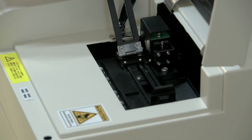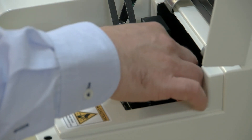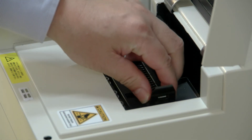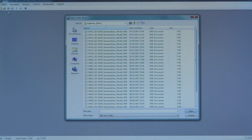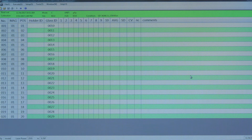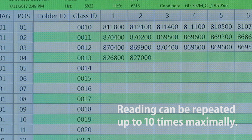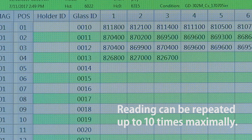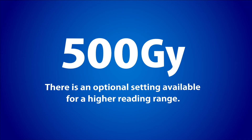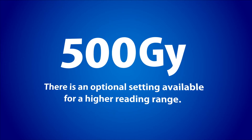Set the readout magazine with glass dosimeter into the reader and close the cover to start the measurement. Readout results are displayed on the screen as soon as the reading starts. You can repeat the readout up to 10 times for the same glass element in order to obtain measurement results. The readout runs automatically and successively. There is an optional setting available for a higher reading range up to 500 gray.